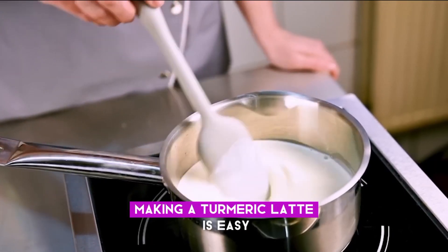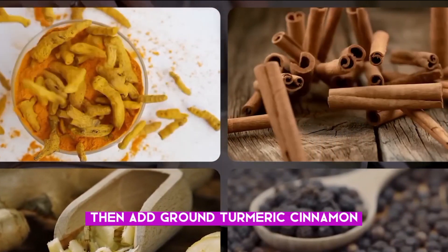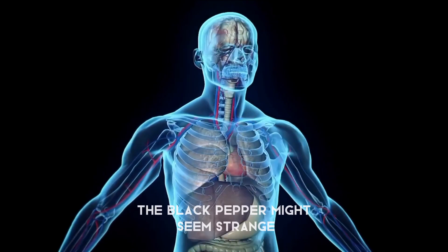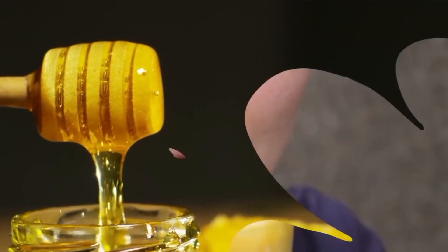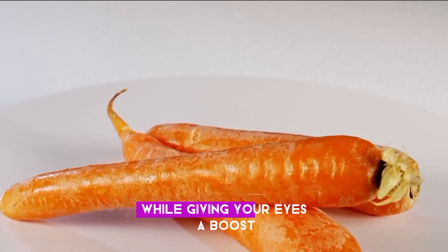Making a turmeric latte is easy. First, warm up some milk. Then add ground turmeric, cinnamon, ginger, and a pinch of black pepper. Whisk everything together until it's frothy. The black pepper might seem strange, but it helps your body absorb the good stuff in turmeric. Finally, sweeten it if you like, then sip and enjoy the cozy goodness while giving your eyes a boost.